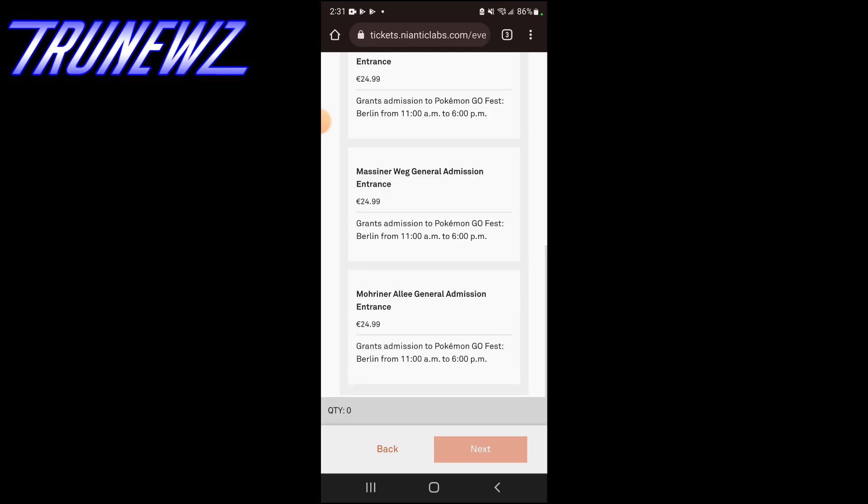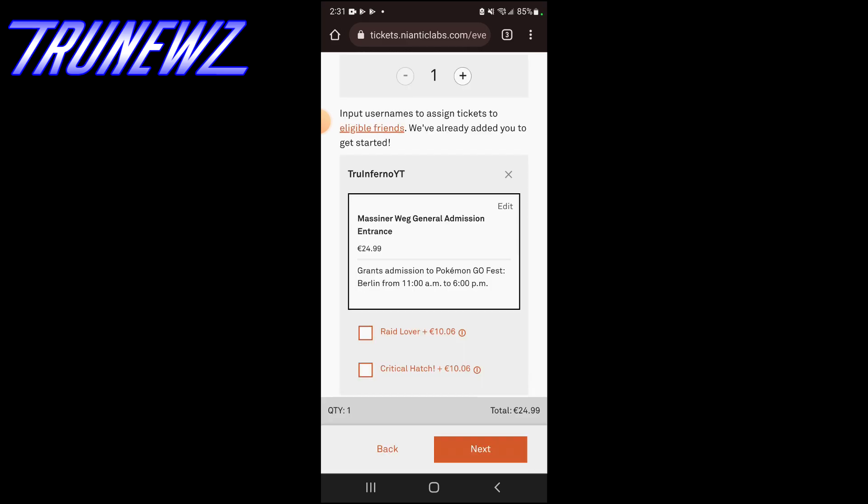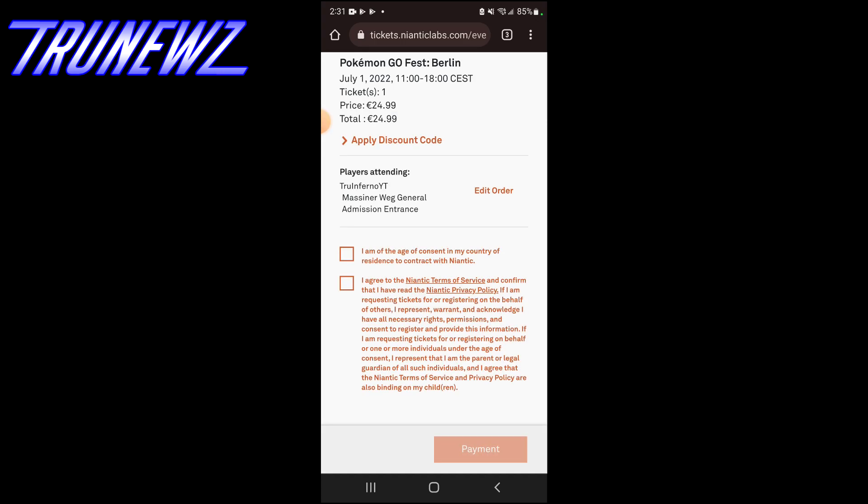Now you're gonna put in everybody you're buying a ticket for, or just buy one. Do that, then click Add. You go pick morning, afternoon, and which gate you want — I chose this one for example. Then it's gonna take you to the next screen where you can add on the add-ons if you want to pay extra. If not, click Next, click Continue, and then check those two boxes.